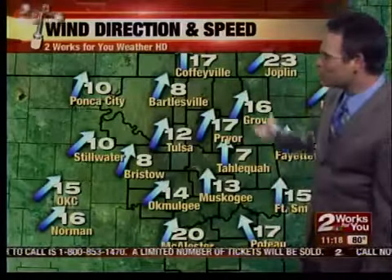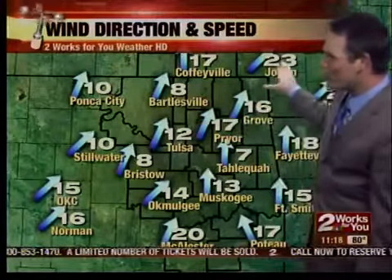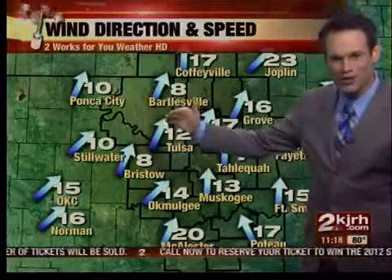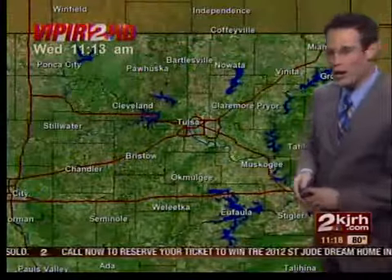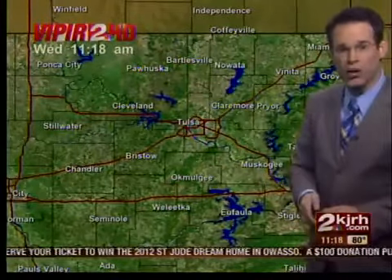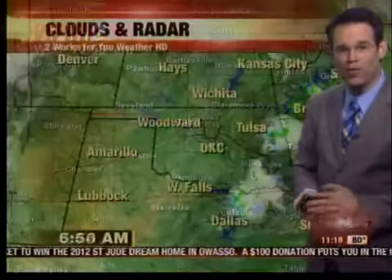South and southwest wind, and it's going to stay breezy this afternoon. As we like to say, better gas mileage if you're heading north and northeast, and you'll need more gasoline if you're headed toward Oklahoma City. As far as the rain — nothing out there. Viper 2 HD not showing any rain. We did see a few small showers and thunderstorms early this morning, but that rain is gone.